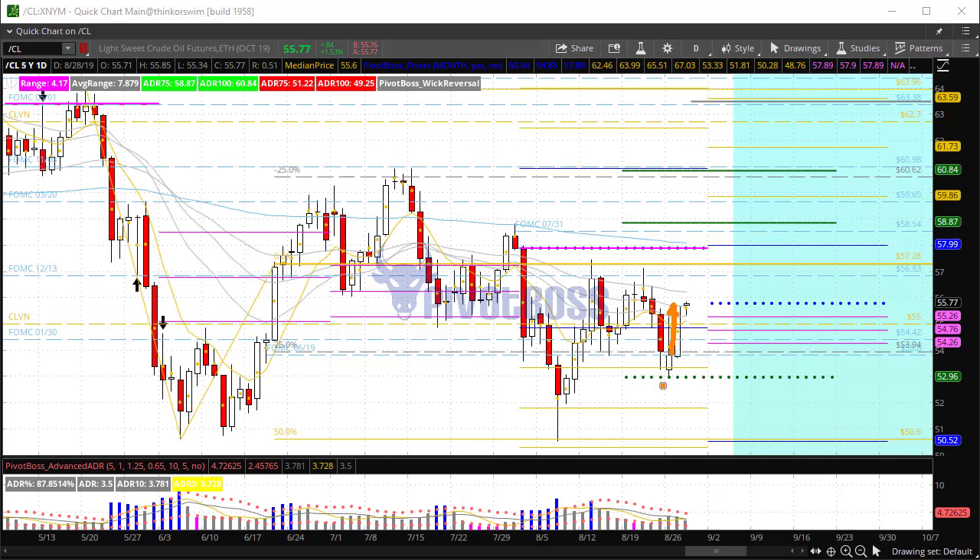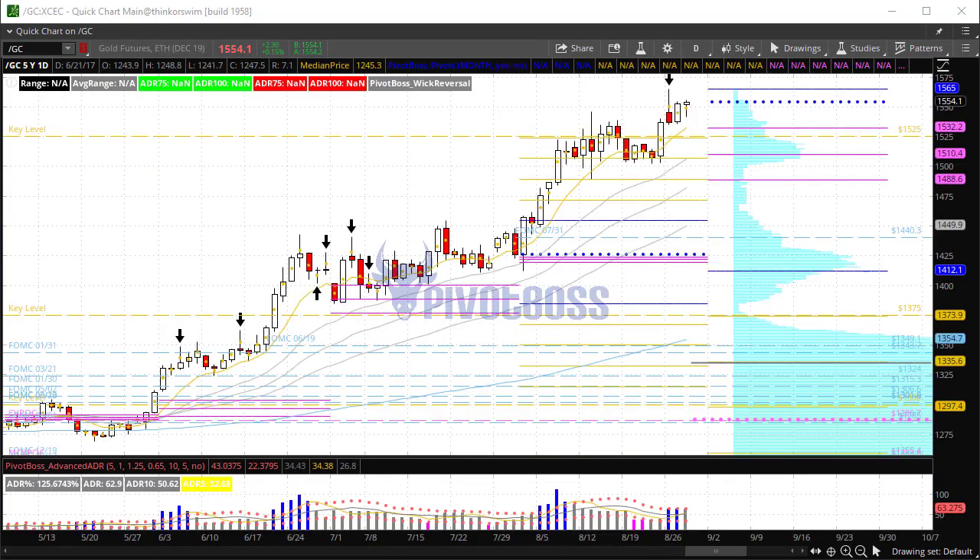After yesterday's API number we've seen a big push up, and right now we've seen compression with a likely upward continuation depending on how today's crude oil inventories number comes out.